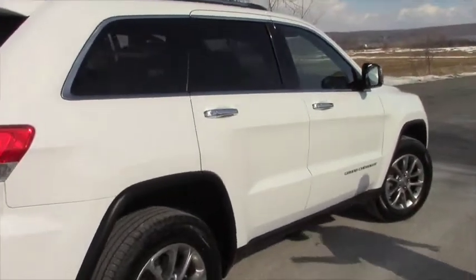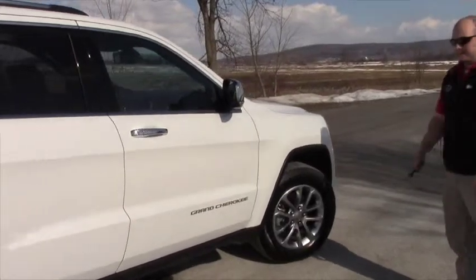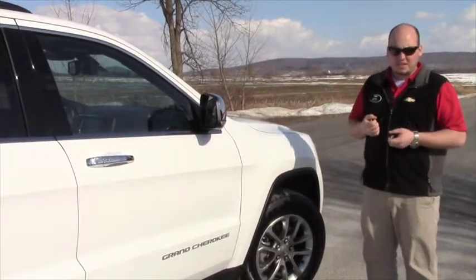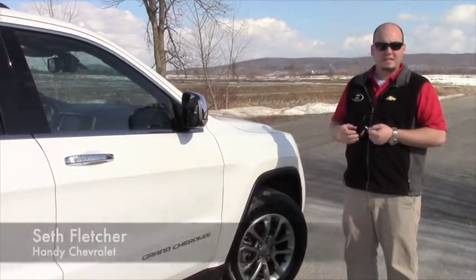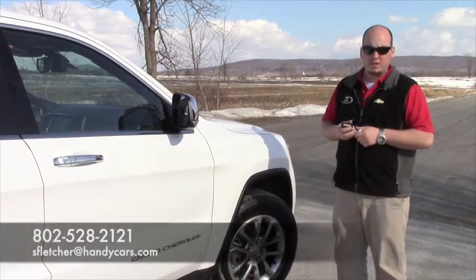As you can see, the car's new — there's no blemishes on it. And it's significantly less than a new one; we've got it discounted pretty heavy. I hope this helps. If you have any other questions, call me — let's set up an appointment for you to come test drive the car and see if you like it. Again, Lindsey, my name is Seth Fletcher with HandyChevy. 802-528-2121. Thank you.